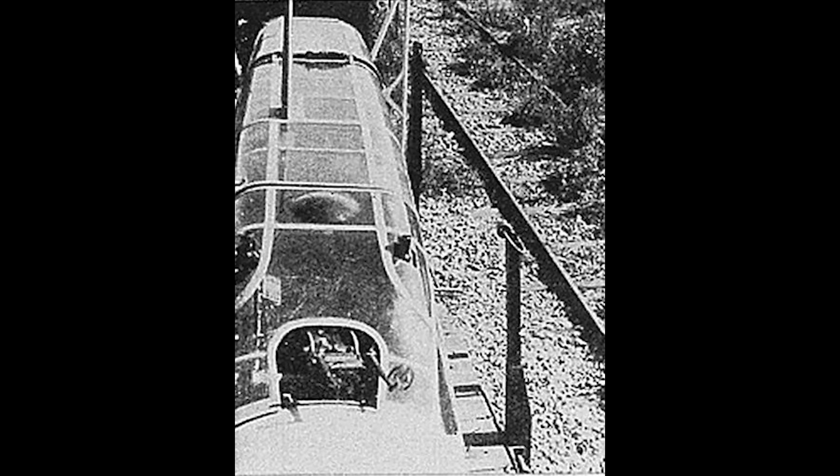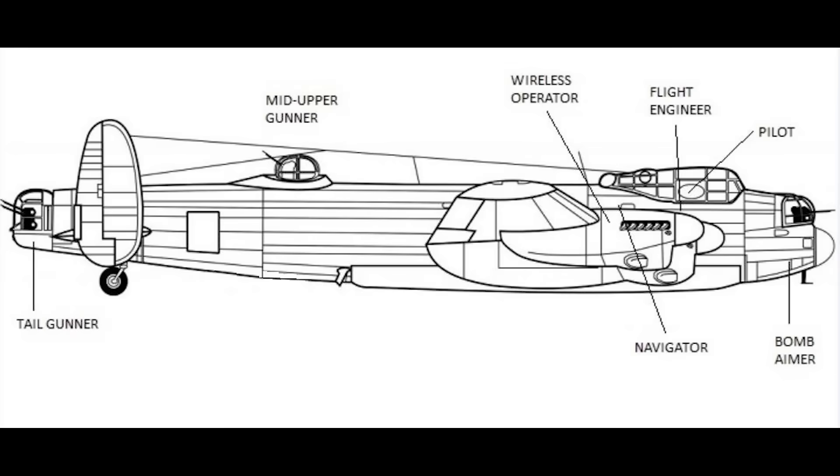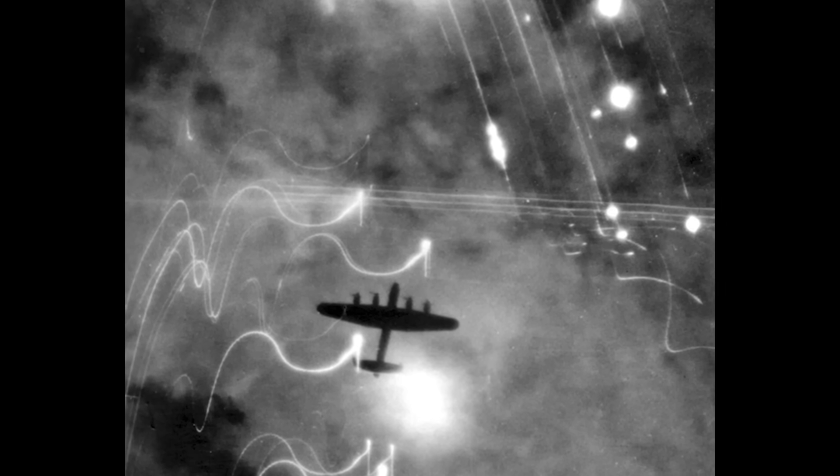Schoenert was thus able to approach his quarry unseen from below. Most British bombers lacked a ventral turret, and those that had one gave the gunner a very limited view. A short burst from the cannons, delivered from close range, was all it took to send his quarry down in flames.